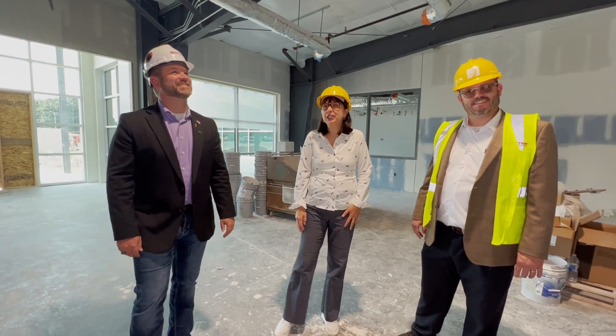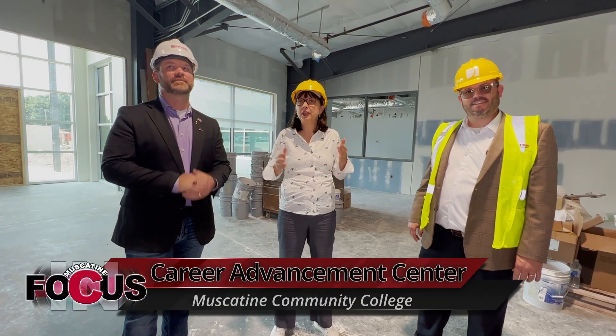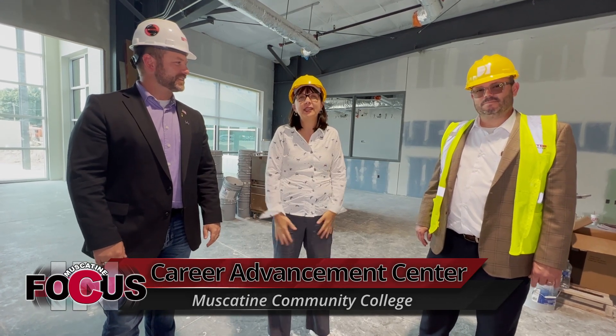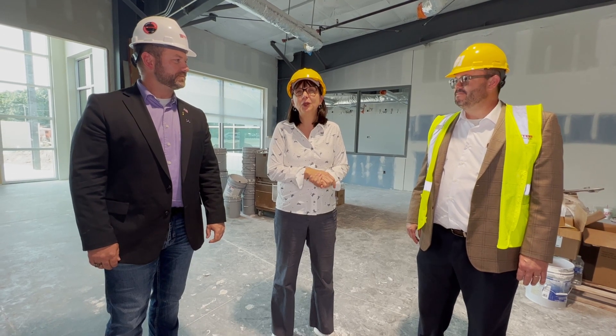So we've entered our Career Advancement Center, a 10 million dollar project that was part of the 40 million dollar bond that voters approved in March of 2021. We're so excited to share our progress with you today and give you a sneak preview of some of the hands-on, high-tech programs that are going to be right here in our Muscatine community.